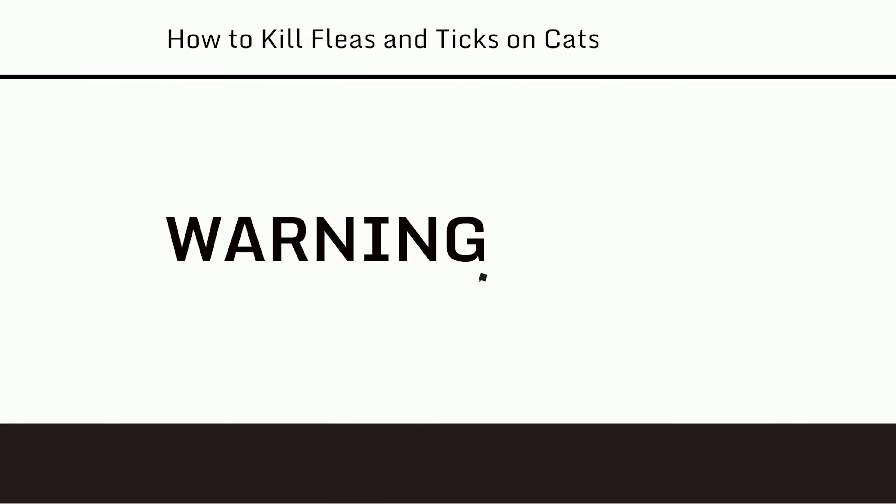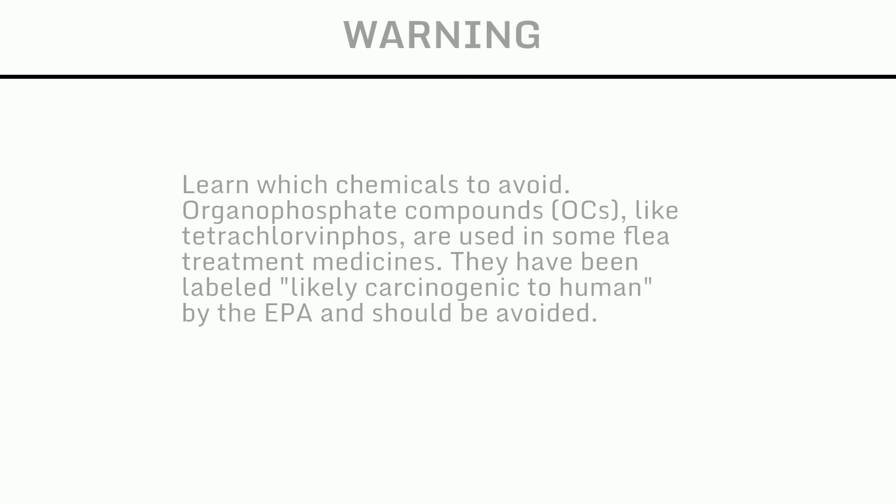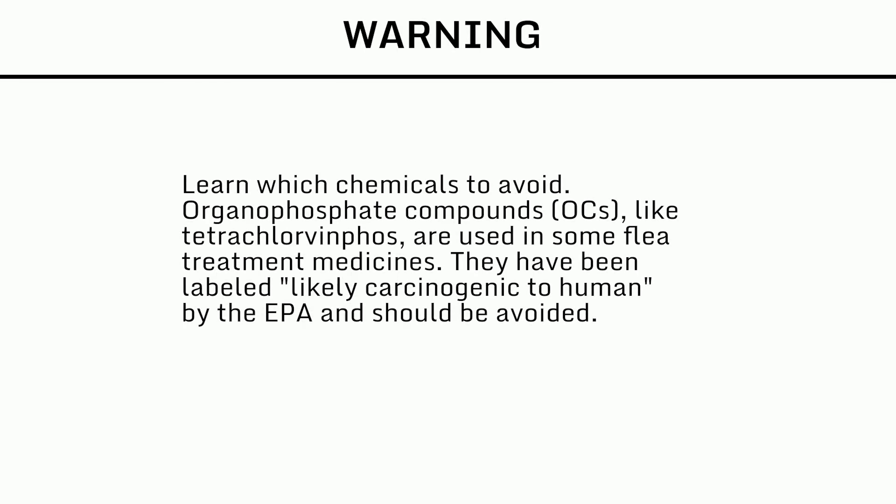Warnings: Learn which chemicals to avoid. Organophosphate compounds (OCs), like tetrachlorvinfos, are used in some flea treatment medicines. They have been labeled likely carcinogenic to humans by the EPA and should be avoided.